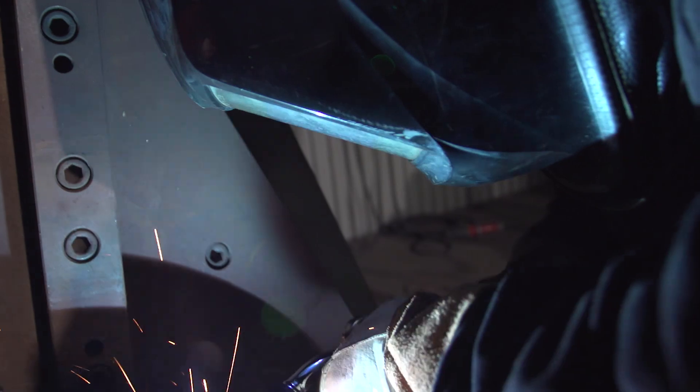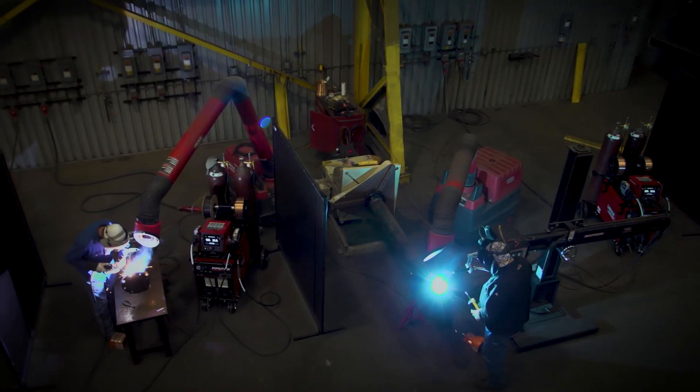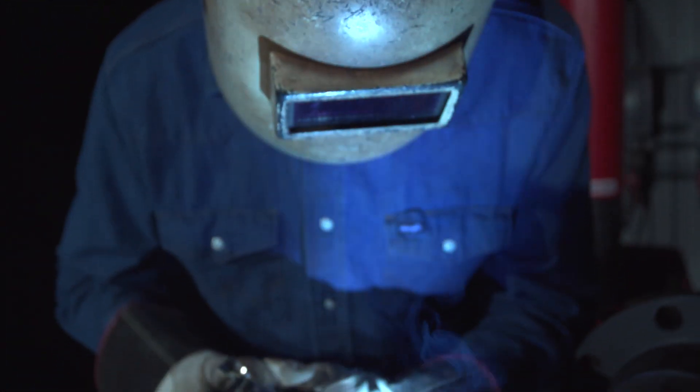PipeVab delivers groundbreaking arc performance from route to final fit. Lincoln Electric has taken its innovative STT route pass process and made it even better, improving overall arc stability and travel speeds without the need for a sense lead.